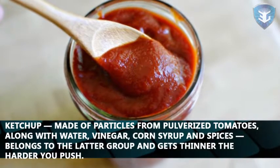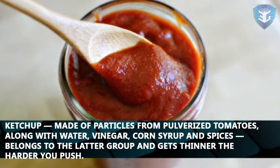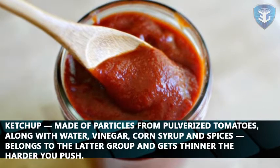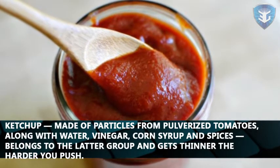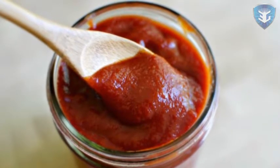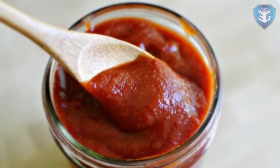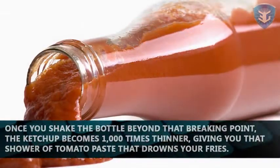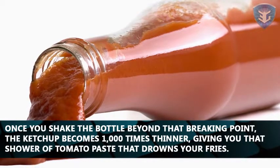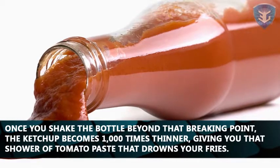Ketchup, made of particles from pulverized tomatoes along with water, vinegar, corn syrup, and spices, belongs to the latter group and gets thinner the harder you push. Scientists explain that below a certain point of force, ketchup behaves like a solid, leaving you frustrated with anticipation. Once you shake the bottle beyond that breaking point, the ketchup becomes a thousand times thinner, giving you that shower of tomato paste that drowns your fries.